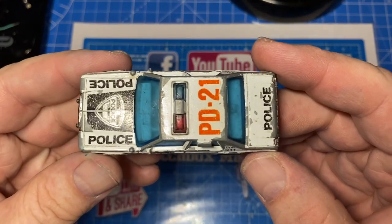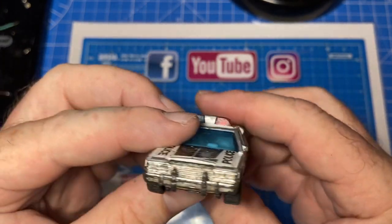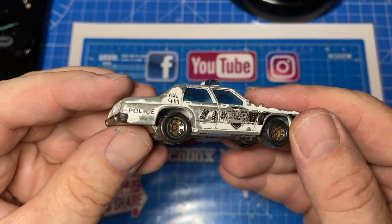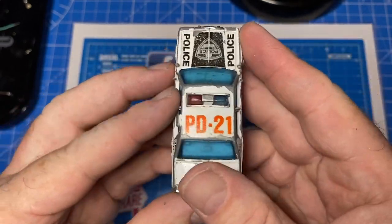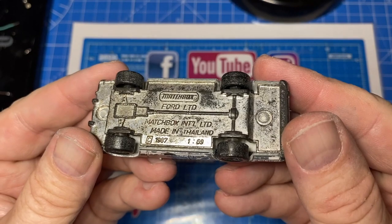Hi everybody and a warm welcome back to Maple Leaf Matchbox Makeovers. I'm Andrew and on the bench today is a 1-69 scale Matchbox Ford LTD Police Cruiser. It's one of the most popular and well-loved castings that Matchbox ever produced.